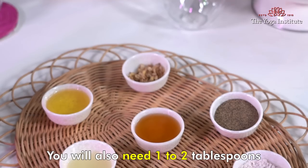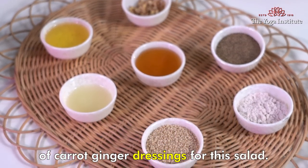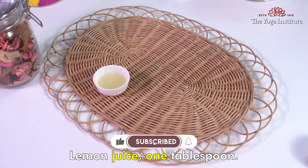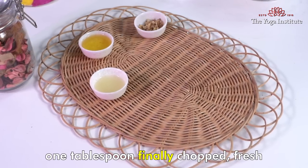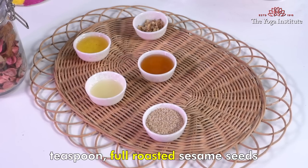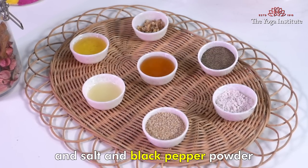You will also need 1-2 tablespoons of carrot ginger dressing for this salad. To prepare the dressing, take 1 large carrot peeled and roughly chopped, 1 tablespoon lemon juice, 1 tablespoon olive oil, 1 tablespoon finely chopped fresh ginger, 1 tablespoon honey, 1 teaspoon roasted sesame seeds, and salt and black pepper powder to taste.